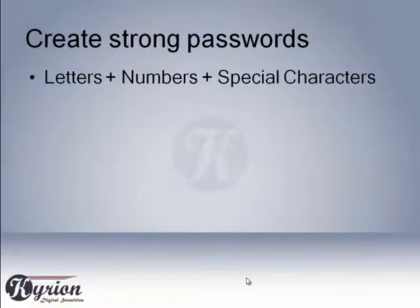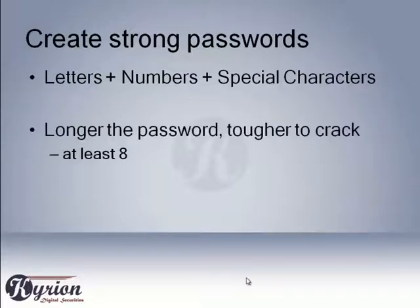You should take good precautions while setting up your passwords. Use unpredictable passwords with a combination of lowercase letters, capital letters, numbers, and special characters. Every additional character exponentially strengthens a password. Long passwords are tough to crack — use a password with at least eight characters.